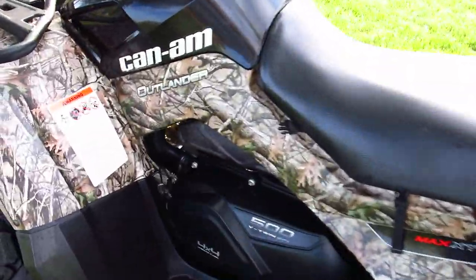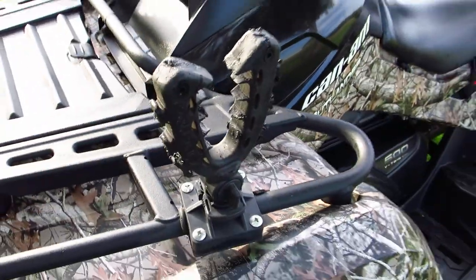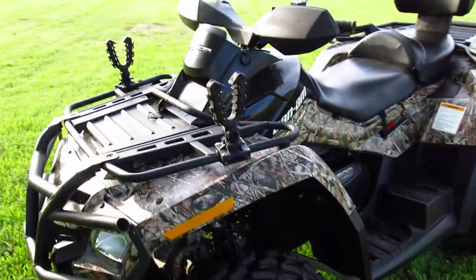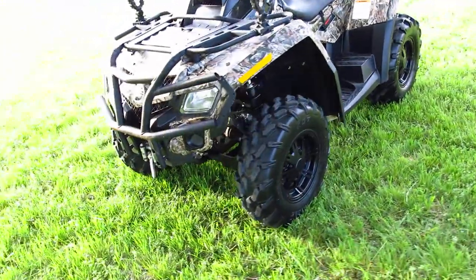This is the camo edition, so you can use it for hunting. The previous owner did just that. And these are the little brackets to hold the gun scabbard — I believe that's how you say it. It does have a winch on the front.